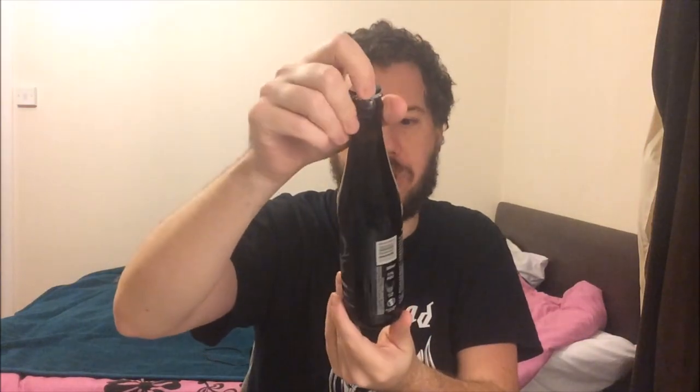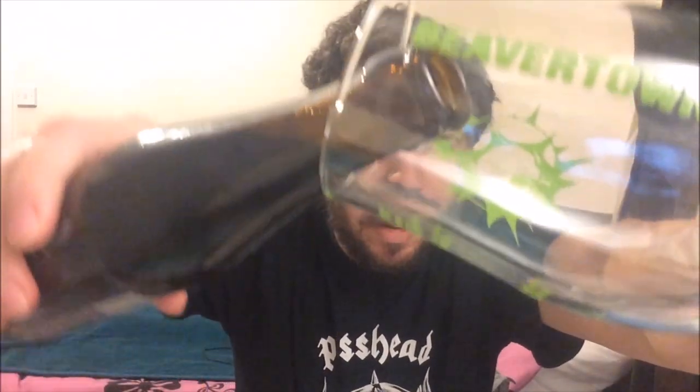Hello, welcome to Kent Beer Reviews. I've got a beer from the Wild Beer Company out of Somerset — their Wilder Beast, an imperial Russian stout at 11% ABV, brewed with chocolate, crushed espresso, and vanilla. Sounds amazing. I've had this beer for about a year or so. I purchased it at the Ravensgate Arms in Ramsgate.